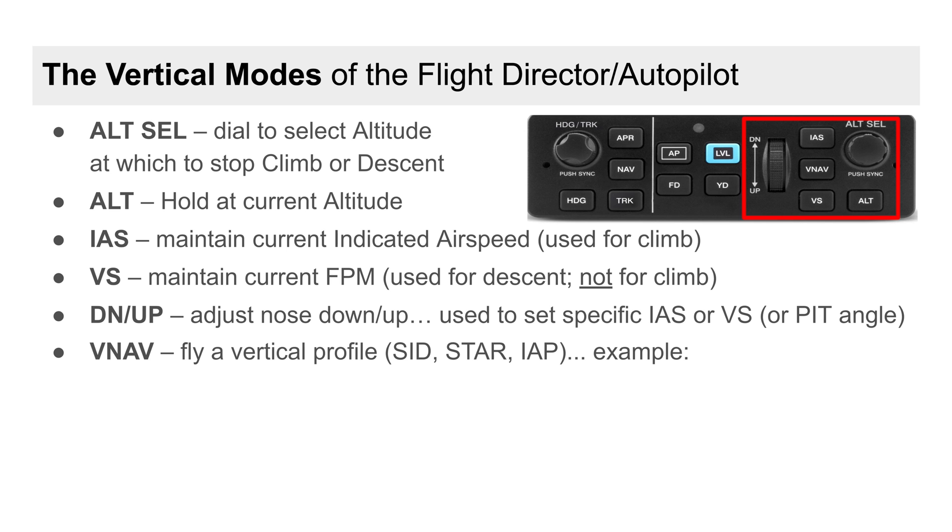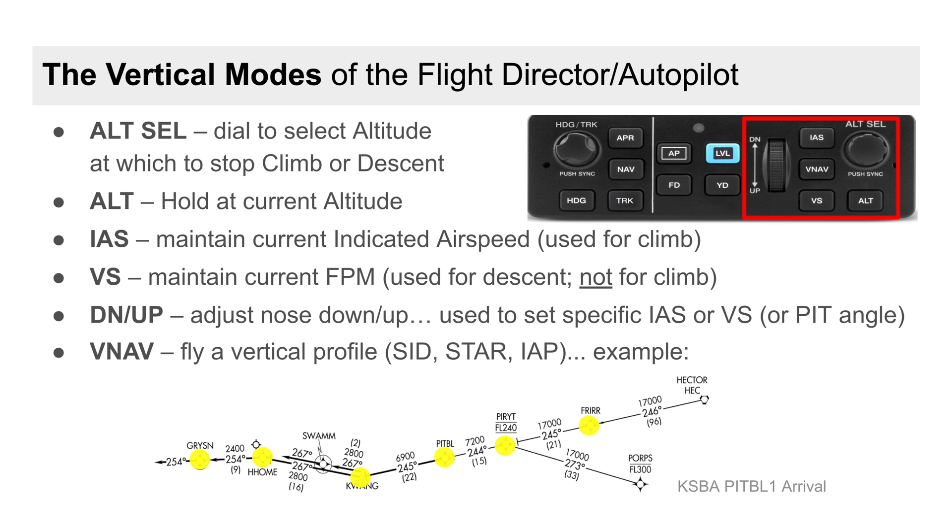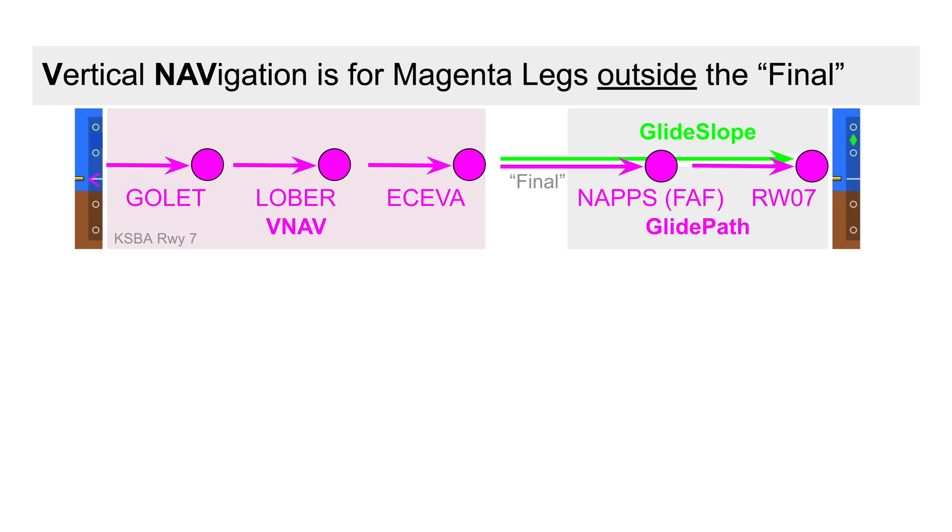Imagine this: you depart Las Vegas in your turboprop and climb to cruise, arrive overhead the Hector VOR, arm V-Nav, and for 200 miles sit back and monitor as the automation manages the mandatory and profile descents for both arrival and approach procedures. V-Nav manages to sense for magenta legs outside the final approach fix.